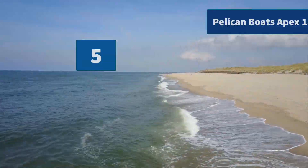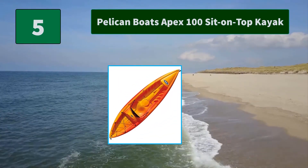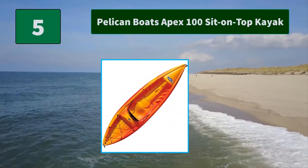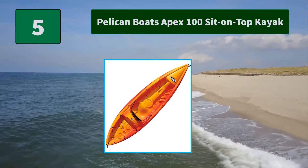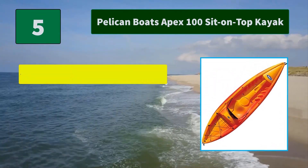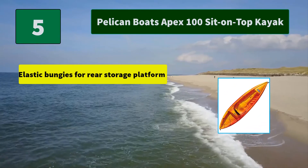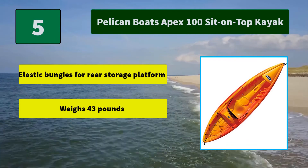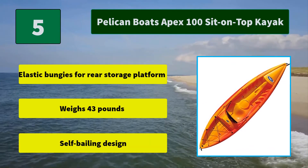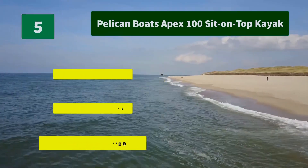Number 5: Pelican Boats Apex 100 Sit-On-Top Kayak. The Apex 100 is the sister craft to the Apex 116, but just a tad smaller. It provides generous cargo space in the stern with increased stability and comfort. Main features: elastic bungees for rear storage platform, weighs 43 pounds, self-bailing design.